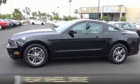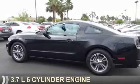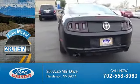It's powered by rear wheel drive, a 3.7-liter 6-cylinder engine, and an automatic transmission. With fewer than 30,000 miles, this vehicle has a long road ahead.